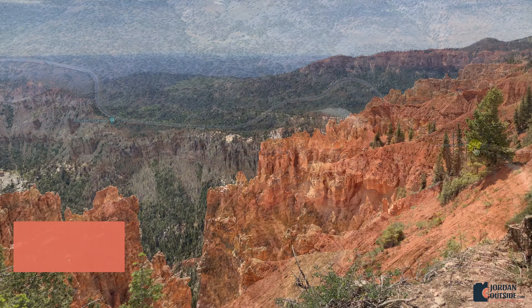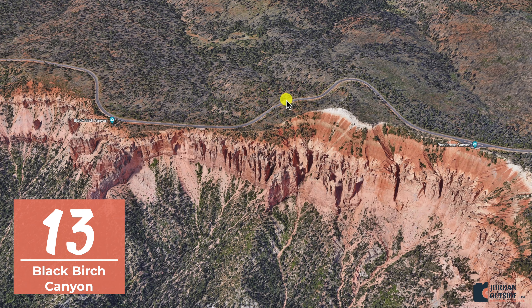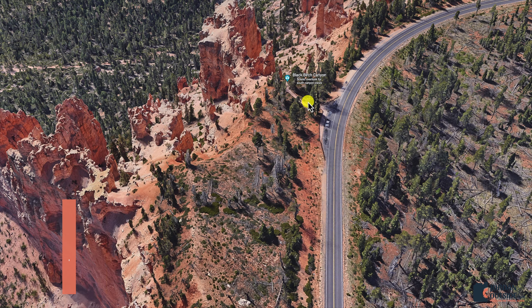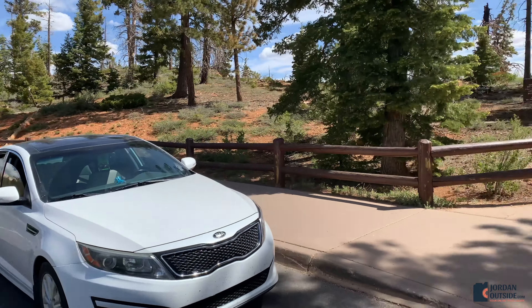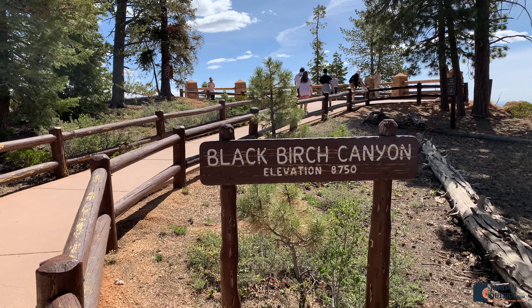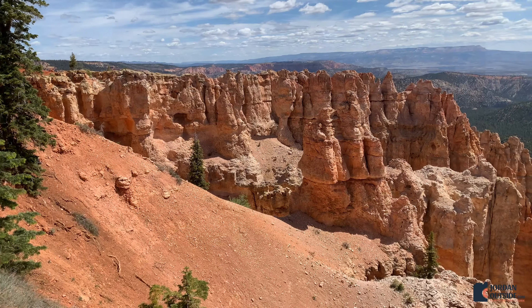There were some steps that took us to a trail that you could take back to Agua Canyon, but the trail was closed. As we looked at the bulletin board just past this, it said: warning, bear frequenting area — and that's why the trail was closed. There's definitely wildlife here in Bryce Canyon, but the park rangers do a good job at trying to make the trails safe.